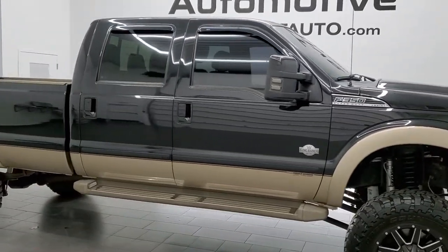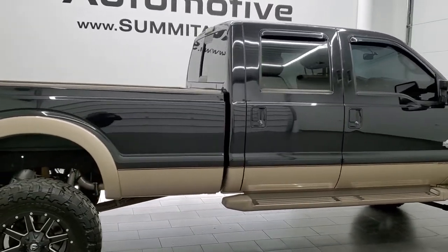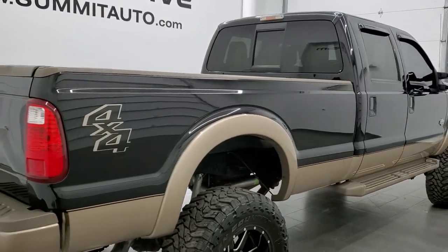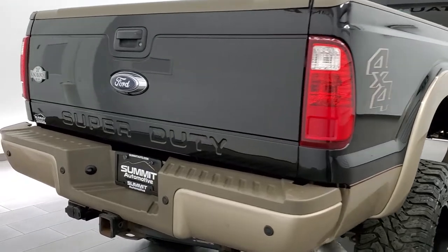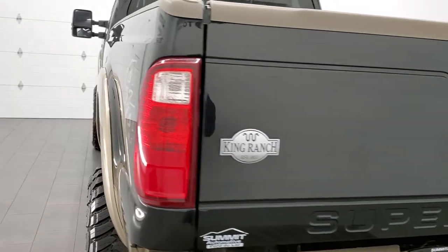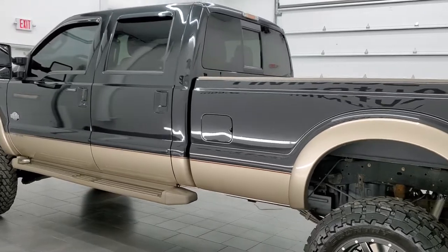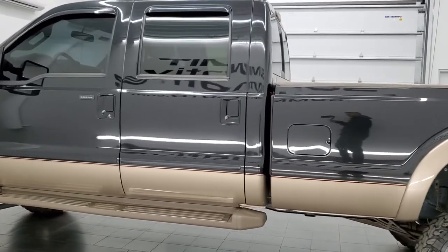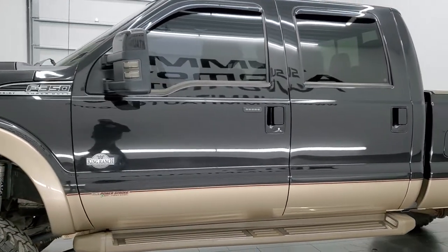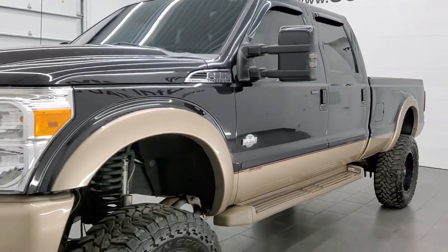This 2014 Ford F-350 Crew Cab Long Box Single Rear Wheel is stock number 12176Z. We are here at Summit Automotive in Fond du Lac, Wisconsin, your new and used heavy duty truck headquarters. This 2014 Ford F-350 has the 6.7-liter Power Stroke diesel engine. This truck has been fully safetied and inspected by our service shop, has a fresh oil and filter change, all the fluids have been checked and topped off, and this truck is 100% ready to go.